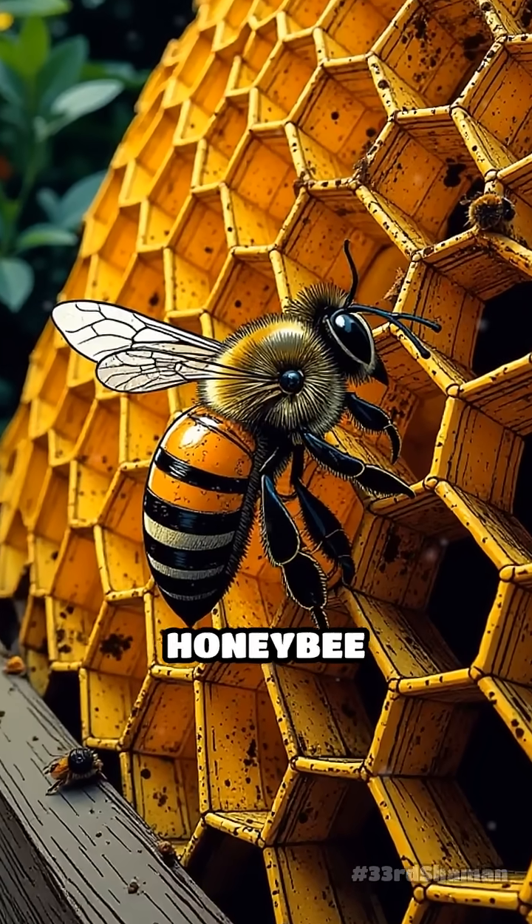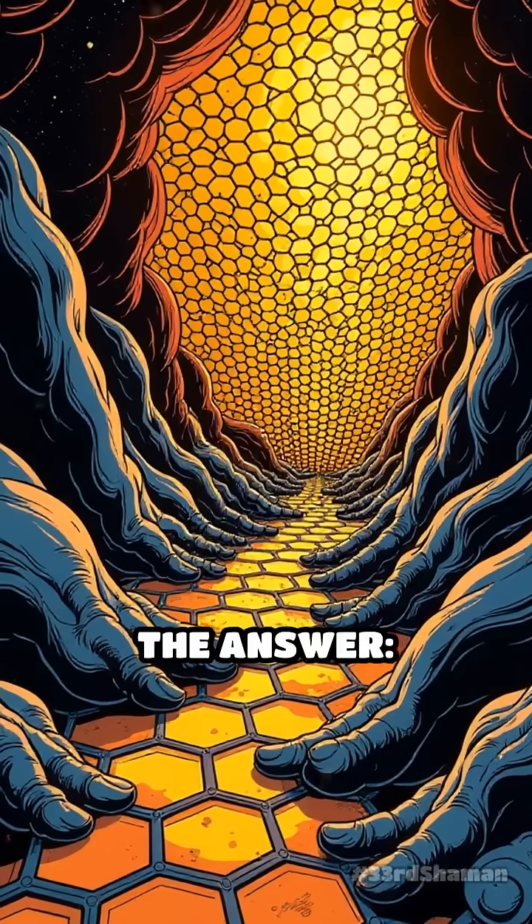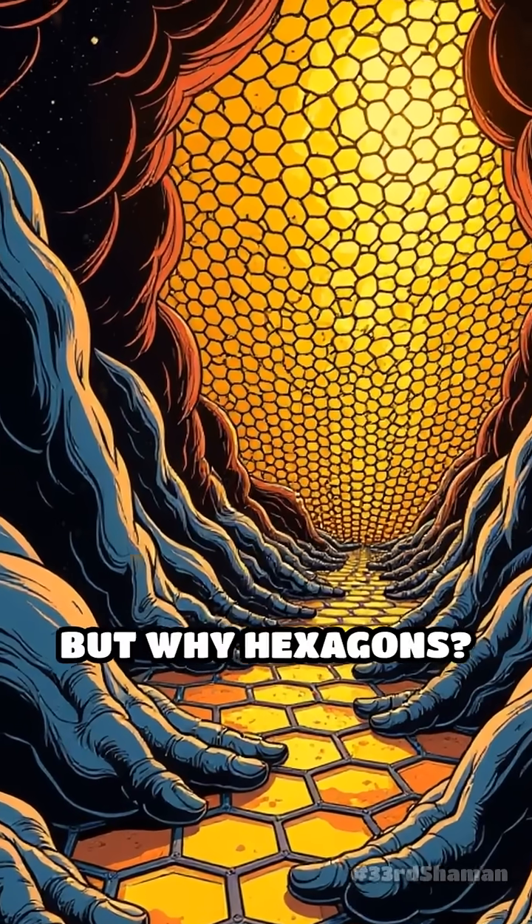Pause for a moment and picture a honeybee hive. What shape comes to mind? The answer: endless rows of perfect hexagons. But why hexagons?